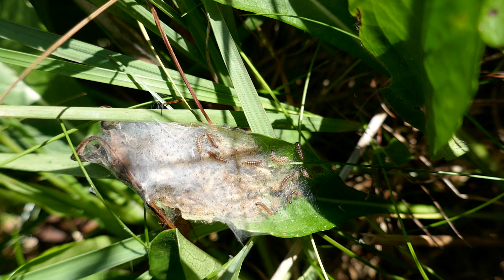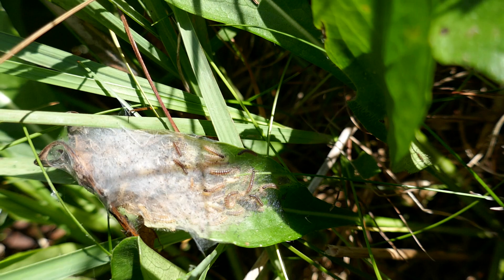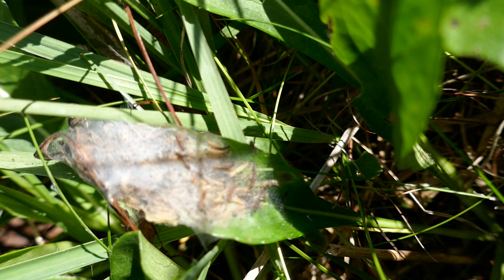This is a Marsh Fritillary Butterfly Larval Nest on Devil's Bit Scabious. This plant is growing on Butterfly Conservation Ireland's Reserve, Lullybeg, in County Kildare. It's the 24th of August 2021, and it was a really good year for Marsh Fritillaries on the site.